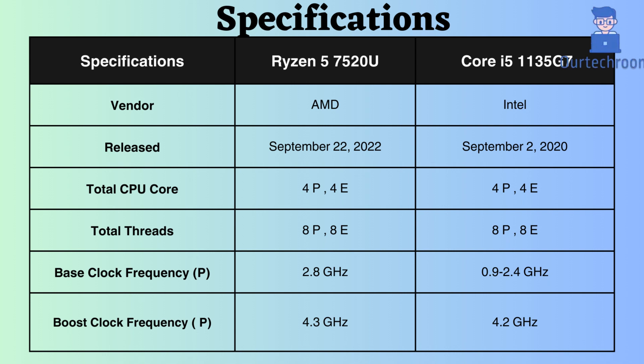The base clock frequency for the performance cores of the Ryzen 5600H is 2.8 GHz, while for the Intel Core i5-1135G7 it ranges from 0.9 to 2.4 GHz. This suggests that the Ryzen may perform better under normal CPU loads. The boost clock frequencies of both processors are nearly the same, indicating similar performance experiences under heavy CPU loads.